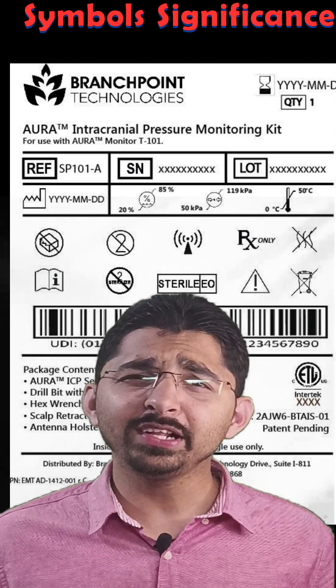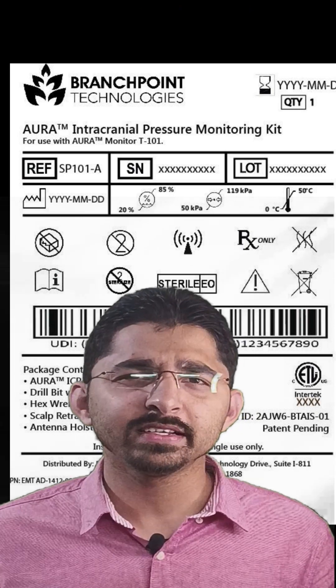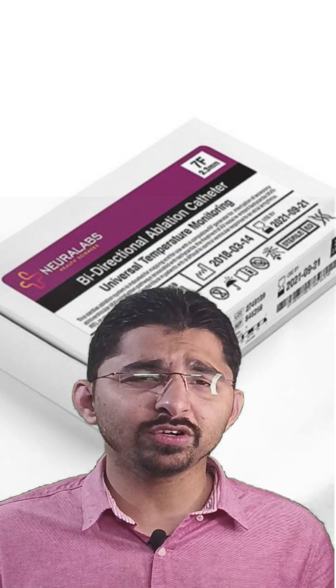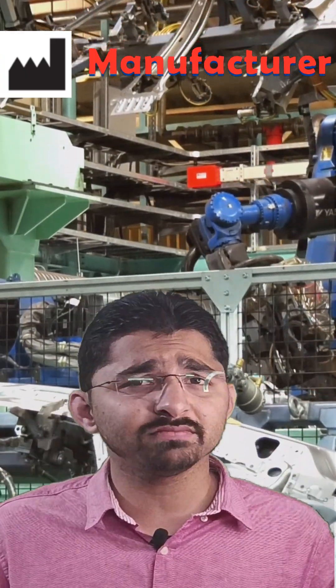Hello friends, do you really know the meaning of the symbols which are there on the medical devices? If not, let's explore with few of the examples. So as a customer, whenever we buy any of the medical devices, we should be aware about those symbols.